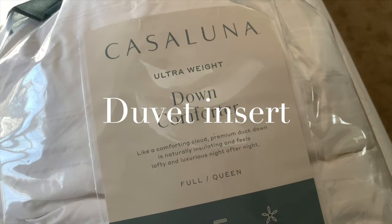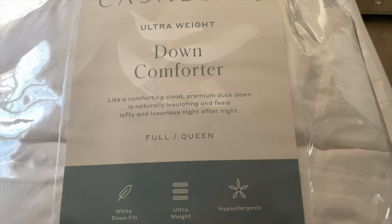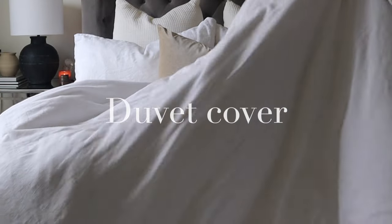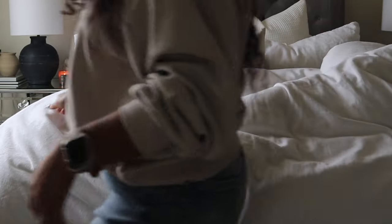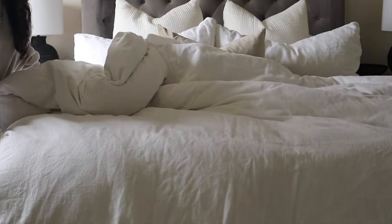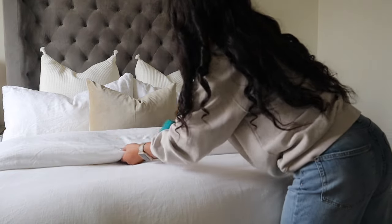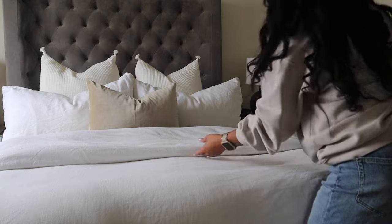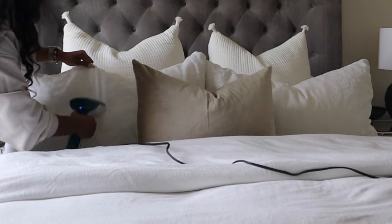The next bedding essential in layering your bed is a duvet insert. The insert can be used draped over your bed acting just as a comforter, or as a filling for a duvet cover. The main difference is that a comforter is just one piece of bedding, while the duvet insert requires two separate pieces. I love using a duvet insert because I can decide on the thickness. I'm using this ultra-weight down duvet insert inserted into my linen duvet cover, which I like to fold at the foot of the bed for extra coziness at night.